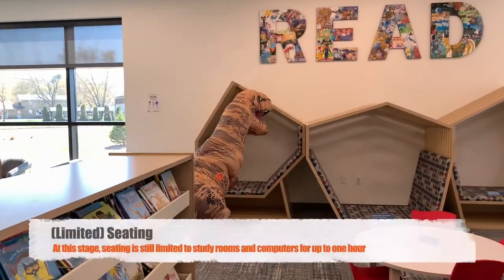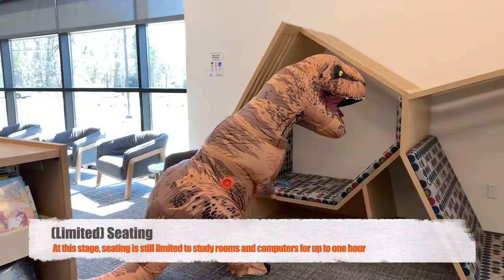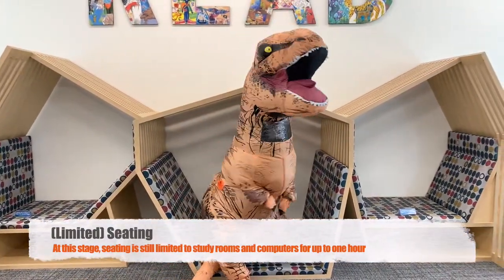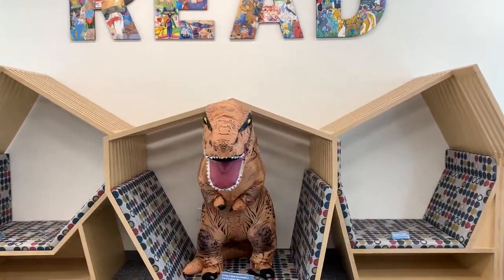At this stage in our reopening our seating is still limited, but we think you'll enjoy taking a look at all of our brand new custom furniture, including these fun cozy reading nooks.